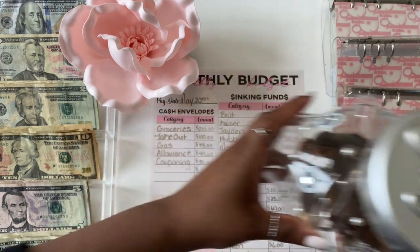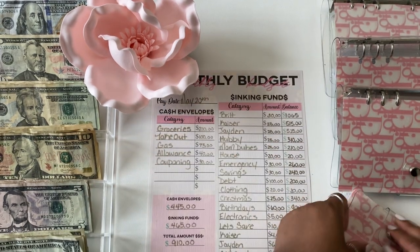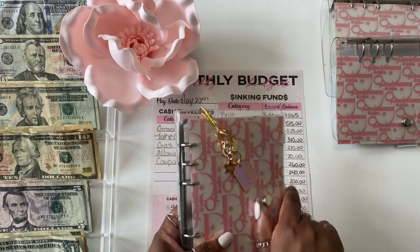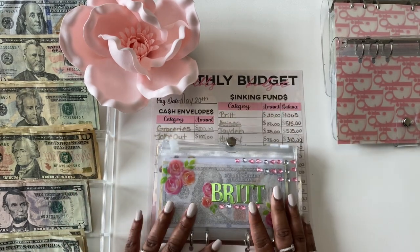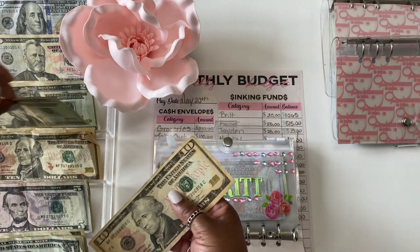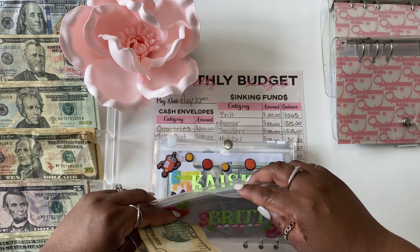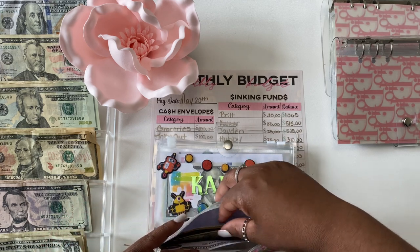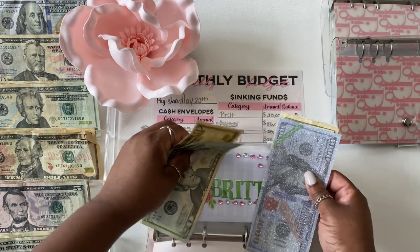Now we're going to get into binder number one. My personal envelope will be getting $30. And if you hear cartoons in the background, that is my youngest — he's here with me.